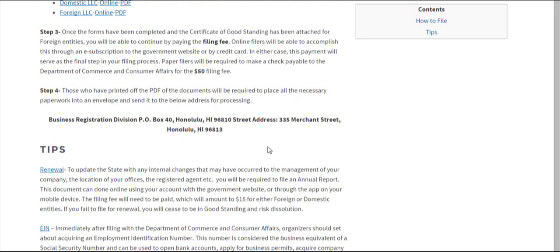Paper filers will also have to send all their documents into this address and await processing. If you're doing it online, after you've paid the filing fee, it'll be automatically sent — you don't have to worry about that.